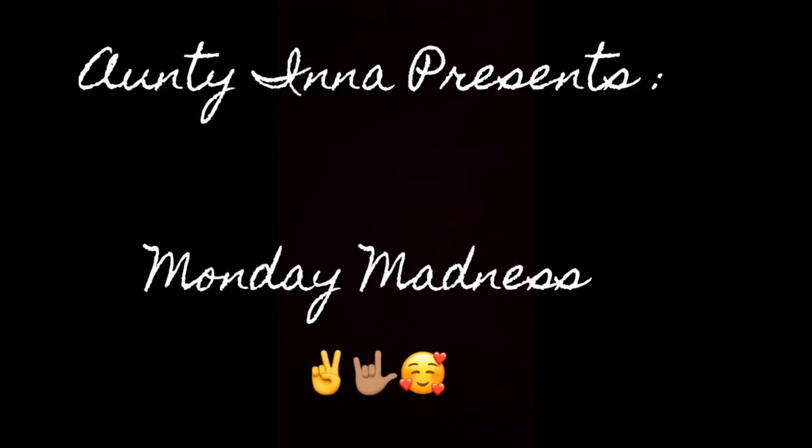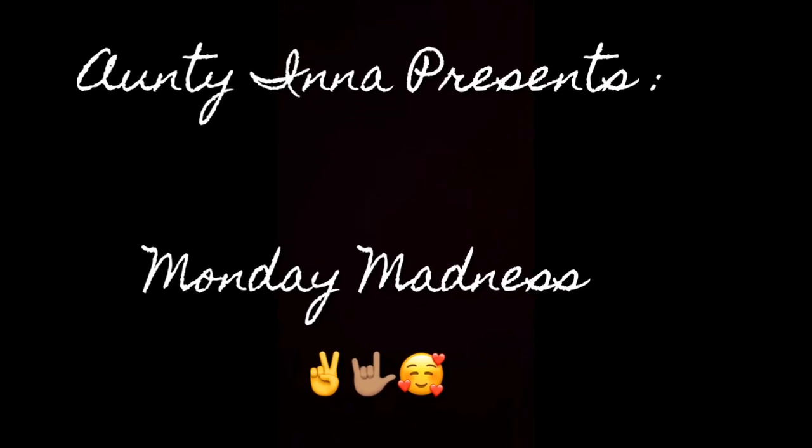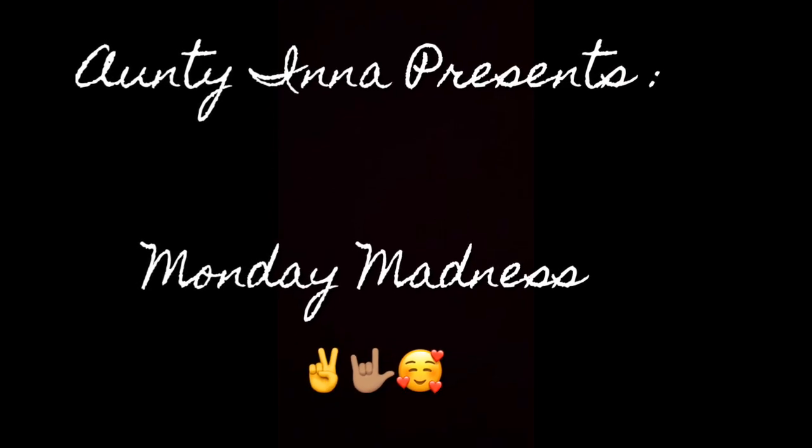Hi babies! Welcome back to Auntie Ena's Adventures. Every Monday I'm going to be posting Monday Madness where I find cool videos, educational videos, random videos — every Monday for you to get rid of those Monday blues. So enjoy! I love you all. Later!